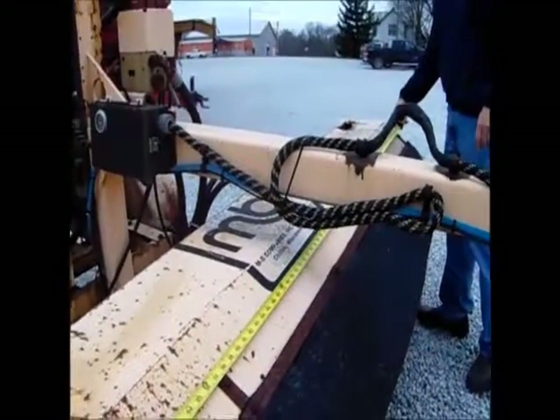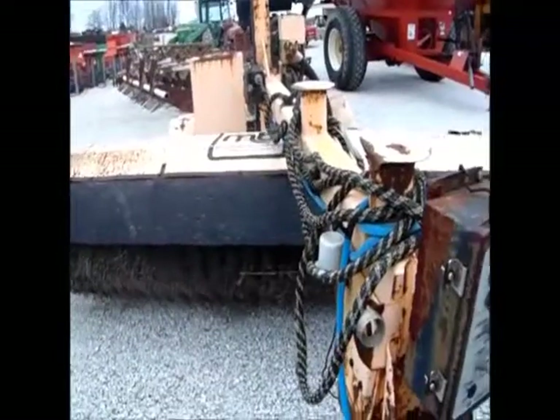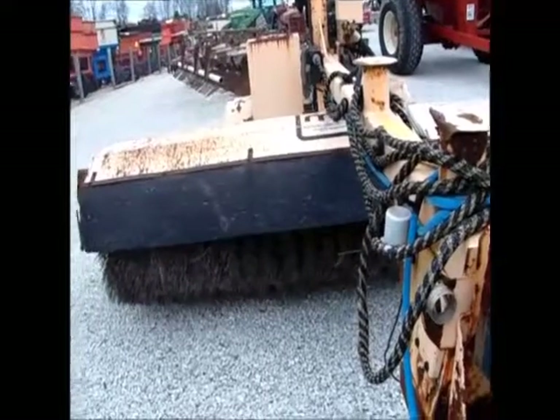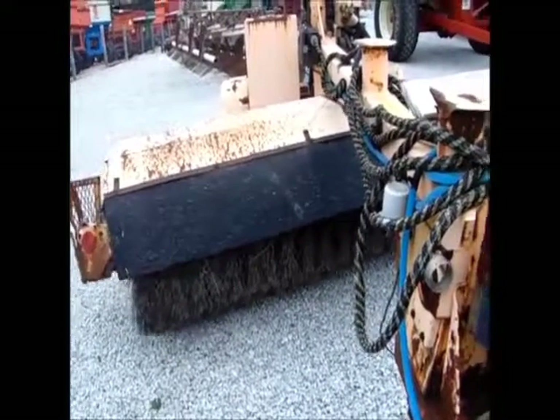Nice mow line. You can even angle it. I don't know what I'm doing with this thing, but it looks simple enough to use. Turns on. The brushes look real good. This thing seems to have some life left in it.